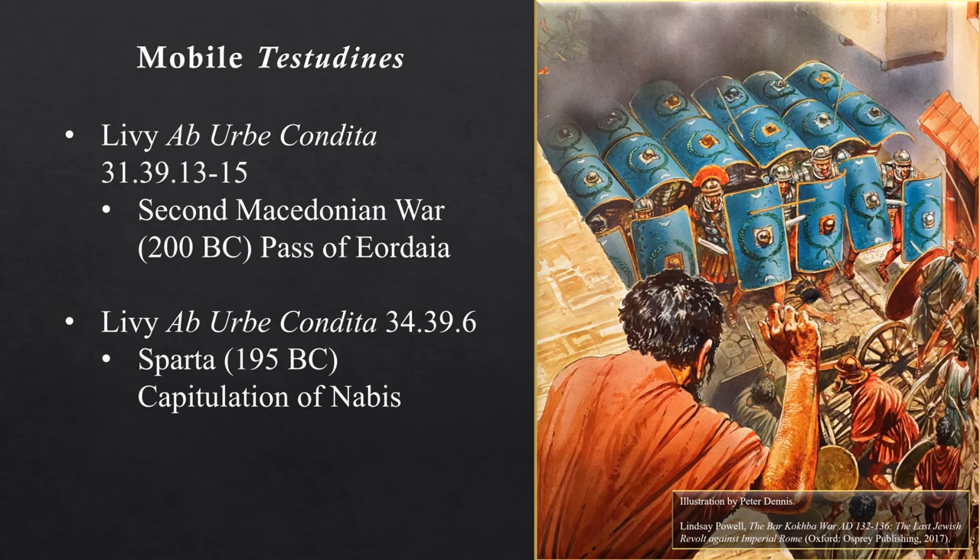The illustration on the right depicts a mobile Testudo advancing through a town during the Bar Kokhba revolt, the Second Jewish Revolt — a revolt that witnessed the Roman capture of around 50 fortified towns and 985 villages. No doubt the Testudo was a common tactic deployed by the Roman army during this revolt, given that the Jews were not strong enough to take the field against the numerically superior Roman army.